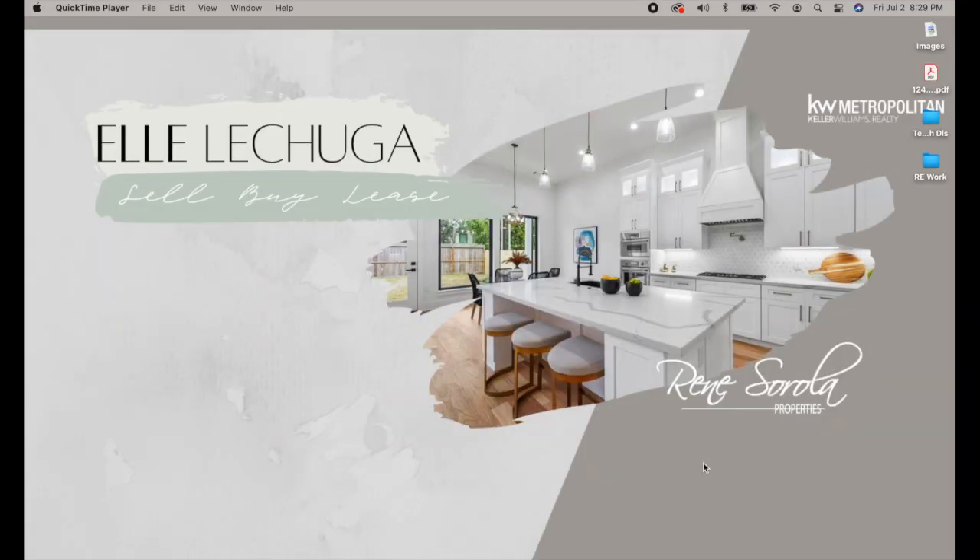Hey guys, it's Elle with Renee Cirola Properties. I wanted to make a quick video to show you guys some tips and tricks about the Buyer's Portal.